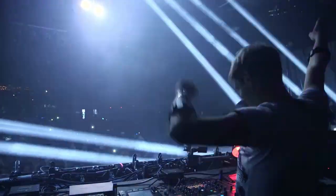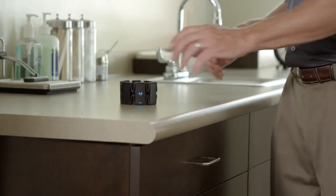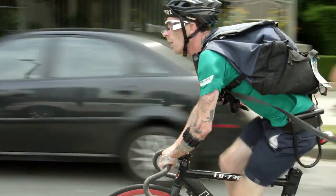The Myo armband received positive feedback for its innovative approach to human-computer interaction, although it also faced challenges such as competition from other wearable technology and changing consumer preferences.